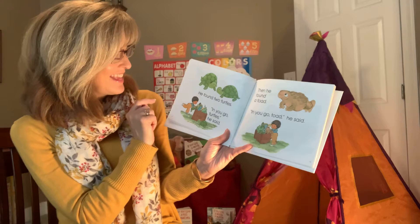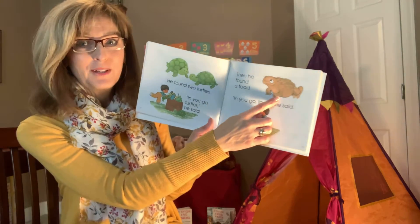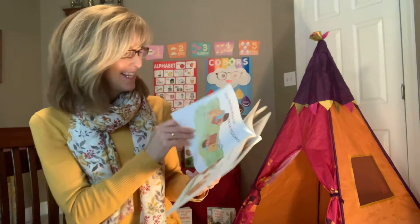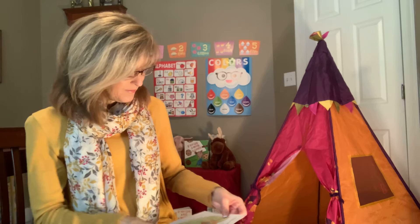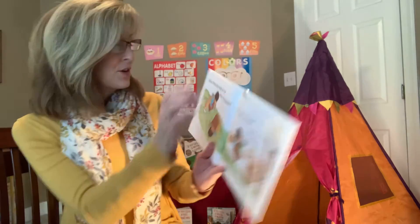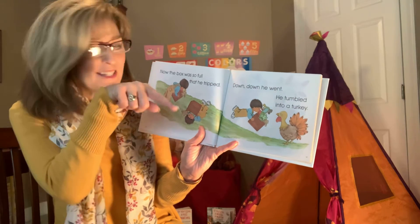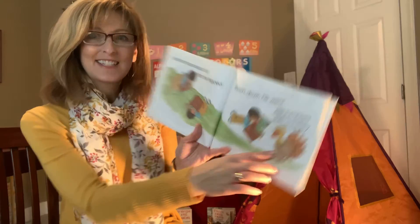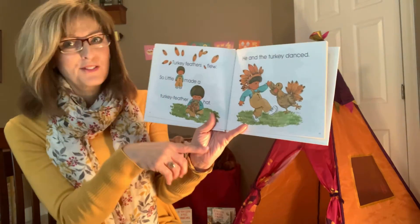Then little T found a truck. Does truck start with T? Yep. He drove the truck up, up, up a tall mountain. He drove to the top, the very tip top. He found two turtles — do turtles start with T? Yeah. One, two. In you go, turtles, he said. Then he found a toad, which is like a brown frog. In you go, toad, he said.